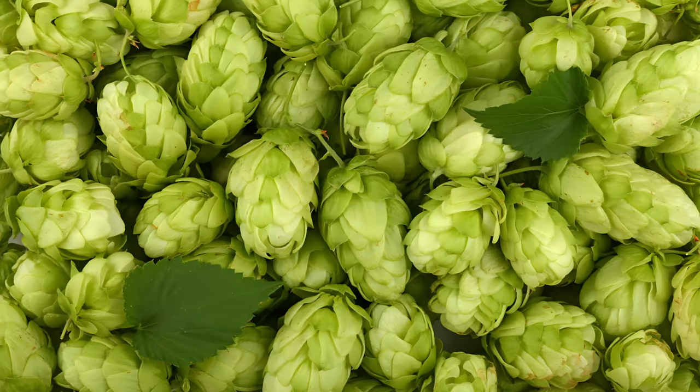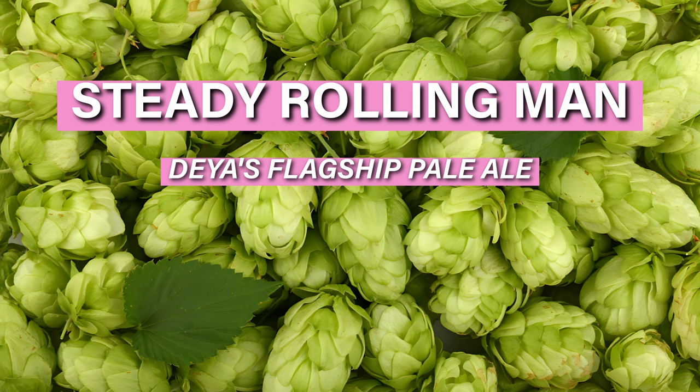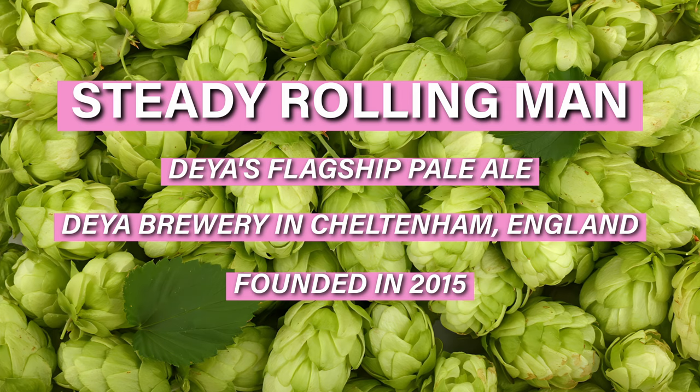So while I'm pouring, what do we know about Steady Rolling Man as a beer? Steady Rolling Man is Dayer's flagship beer. Dayer Ore Brewery in Cheltenham — I think they started it in about 2015. As with a lot of craft breweries, what they tend to do is they fall in love with American beer, then they try and replicate it. And that's pretty much what this is. Northern Monk did it with Faith; this is Dayer's version, this is like their jam.